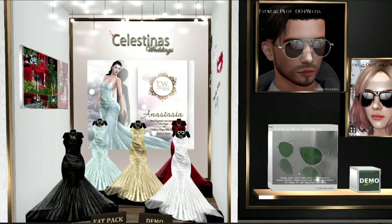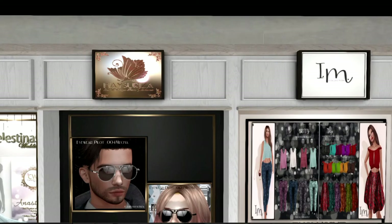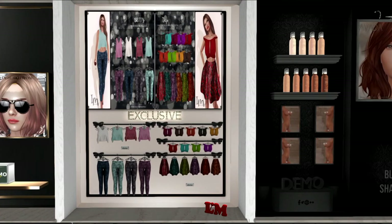The next items are unisex glasses for men and women, and I cannot read who this designer is. But you can see there are two different sets of glasses, and perhaps a third one down there in the green. You can check those out because there is a demo. The next set is from I Am Collection, and it looks like you've got two different looks: the look on the left, which is the pants and the long-sleeved shirt.